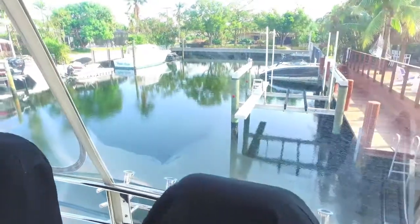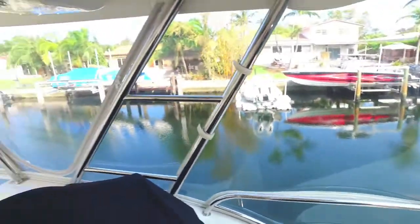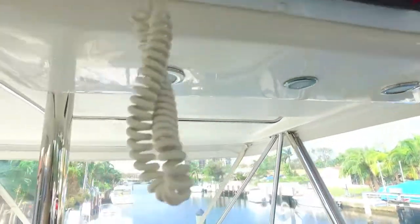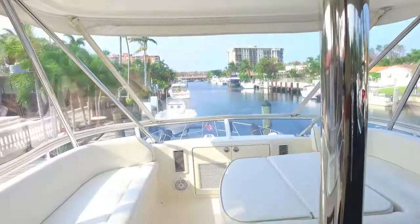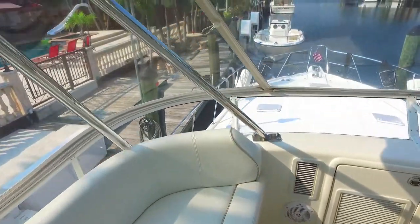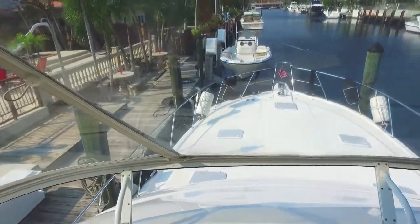Great seating forward for guests, great visibility in back, and a phenomenal helm as you can see. Going forward there's port and starboard seating couches and a table that lays down to a sun pad.